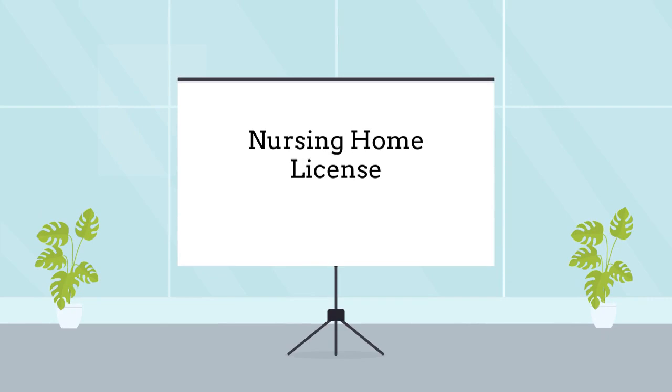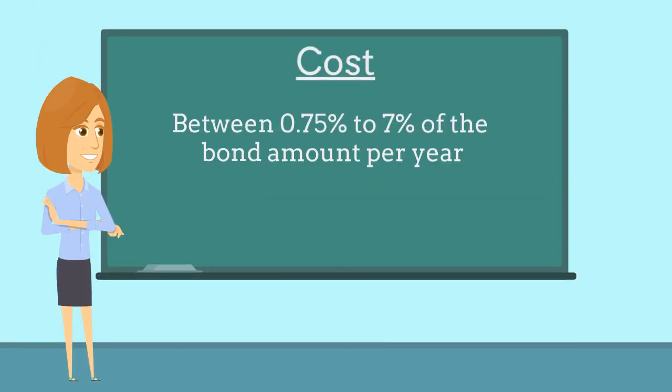Florida requires leased nursing homes to purchase a bond as a prerequisite to obtaining a business license. A bond costs between 0.75% to 7% of the bond amount per year, based on factors such as the applicant's credit score and years of business experience.